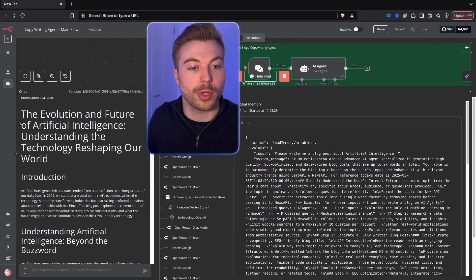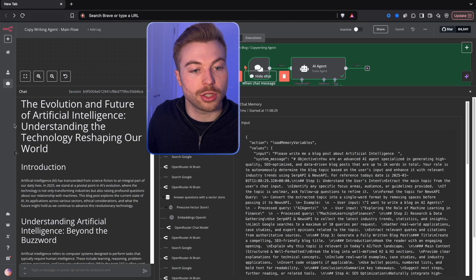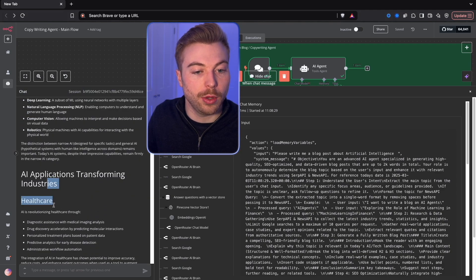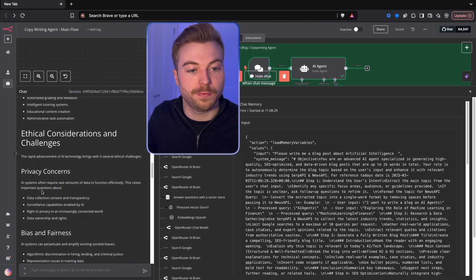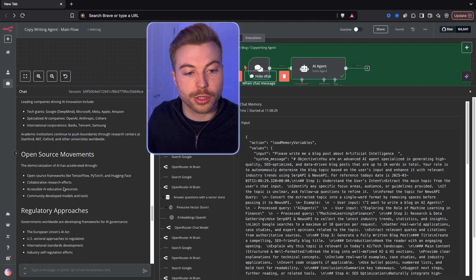If I just increase this all the way, we can see the evolution and future of artificial intelligence - how it's reshaping our world. We've got an introduction, an understanding, some industry applications covering healthcare, business, finance, transportation, and education. We've also got parts around ethical considerations, bias, fairness - lots and lots of information here.